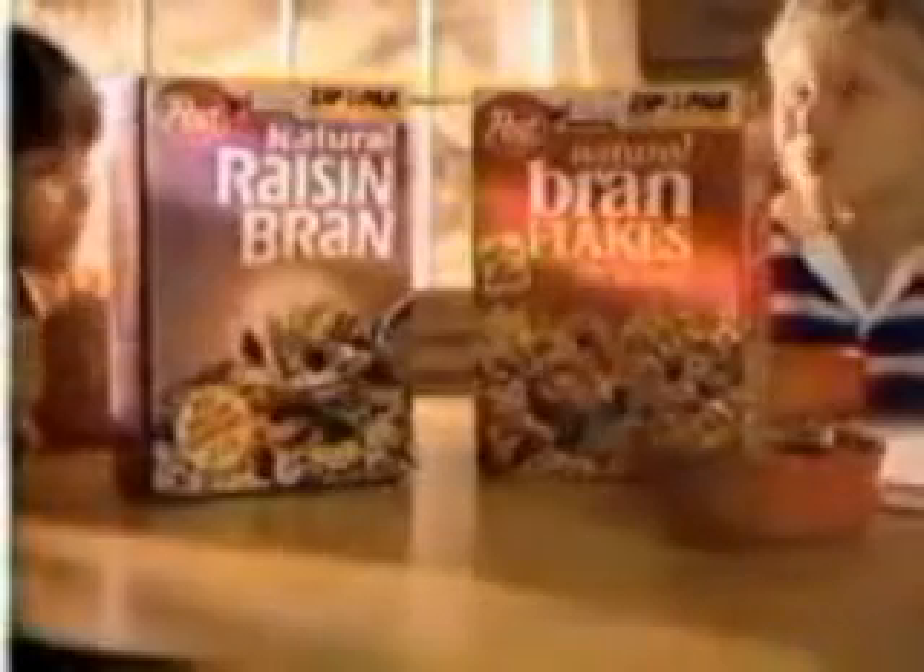Too bad there's no one to share it with. To taste how crispy these flakes stay, how these naturally sweet raisins stay plump and juicy — too bad. Zip-a-dee-doo-dah! Zip-a-dee-doo-dah! Post-Natural Raisin Bran and Post-Natural Bran Flakes, now with Zip-Pack Freshness.